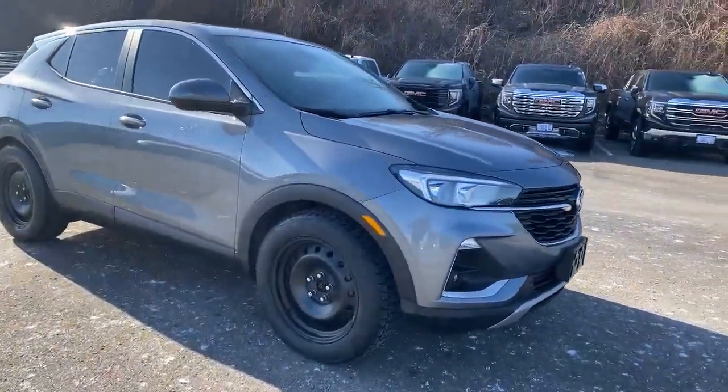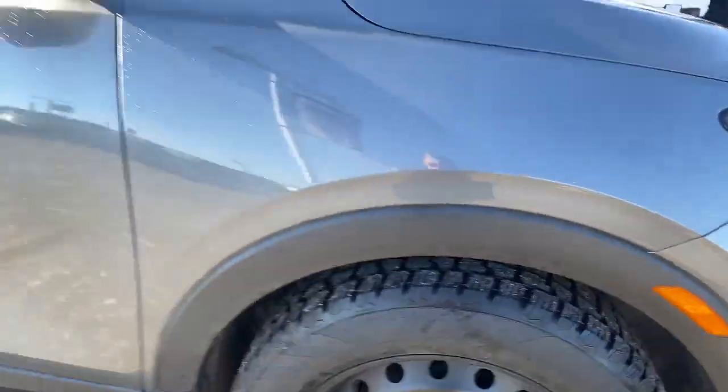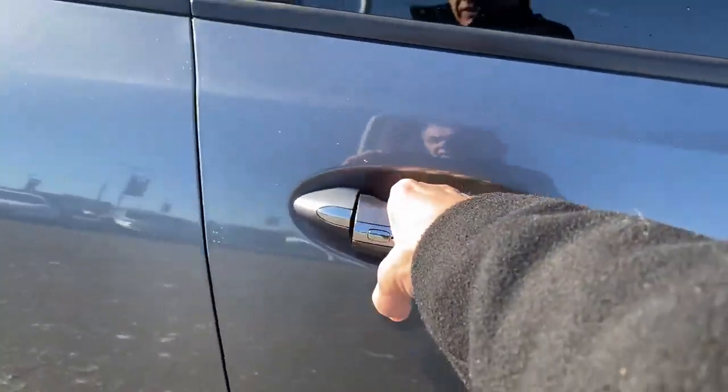No dents or scratches to talk about. These winter tires are almost like new — tons of tread on there. Let's take you inside and show you a little bit more. Keyless access there as you can see.